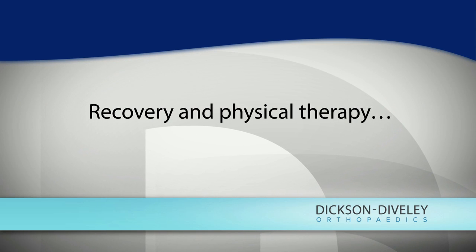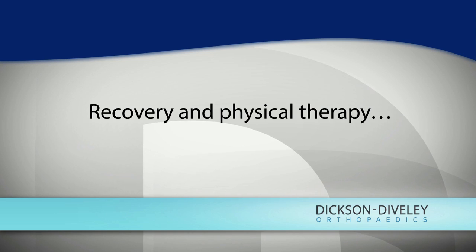Recovery following a laminectomy alone is fairly rapid — one to two days in the hospital, and then physical therapy starting at four to six weeks, with activity as tolerated at that point.